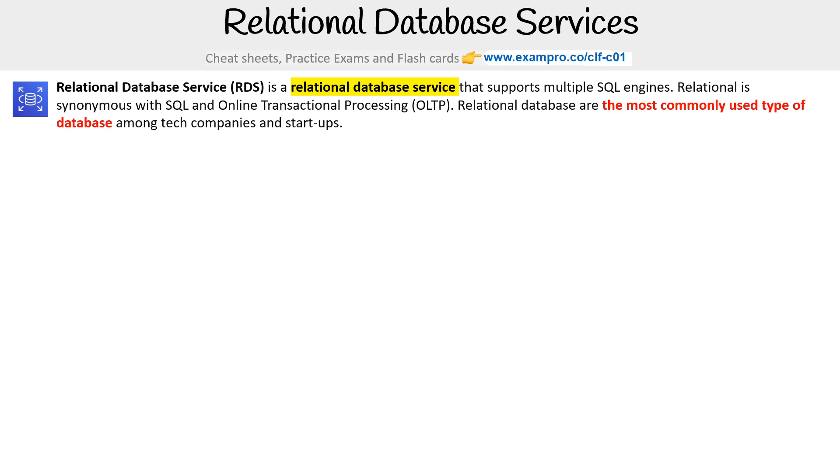Relational databases are the most commonly used type of database among tech companies and startups, just because they're so easy to use.